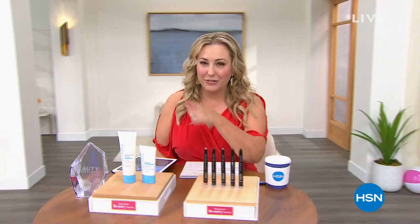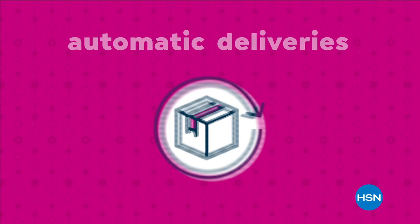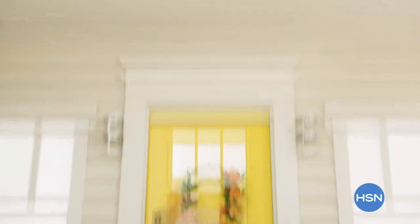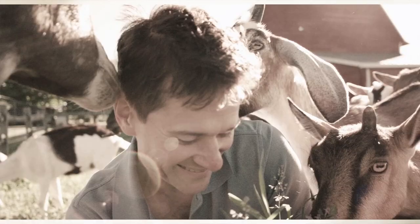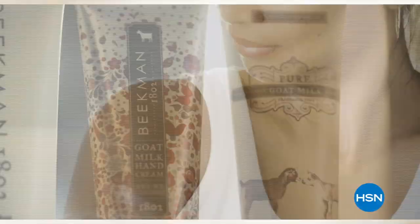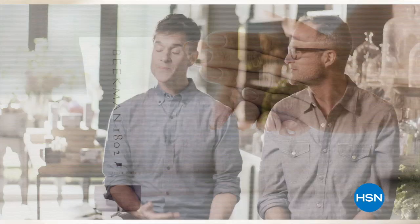Never run out of the things you love with AutoShip at HSN. Receive your favorite items with automatic deliveries and easily customize your shipping preferences. AutoShip locks in your order price while enrolled — it's the smartest way to get more of a good thing. Search AutoShip on hsn.com. We use goat milk because we had it and that's how our company started. But what we learned over the years is how beneficial goat milk is not only for the skin but for your body. Goat milk adds moisture to your skin — it's really the most amazing ingredient. People really do notice the hydration. The farm to skin difference — only with Beekman 1802.